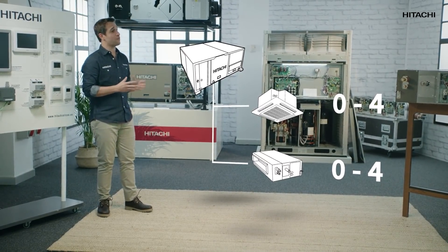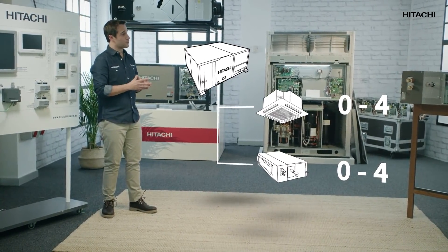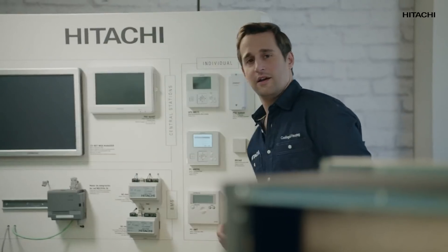This is generating a conflict in communication. As soon as the outdoor unit wants to communicate with indoor unit four, it cannot, because both of them have the same number. Let's check what numbers we've assigned to one of the indoor units.